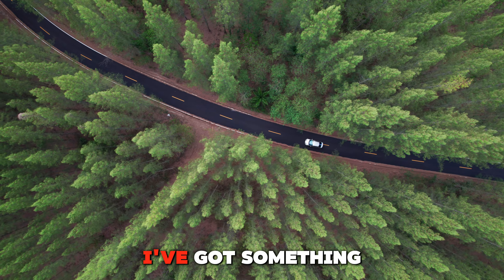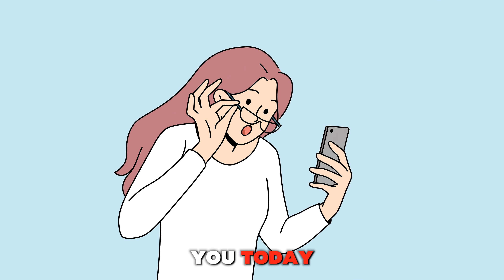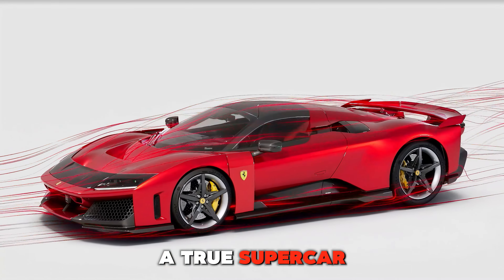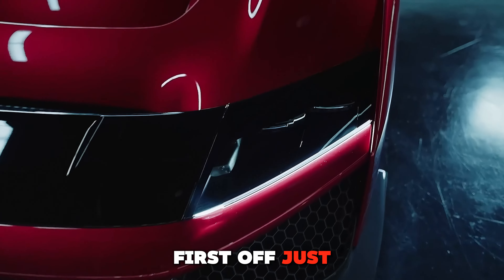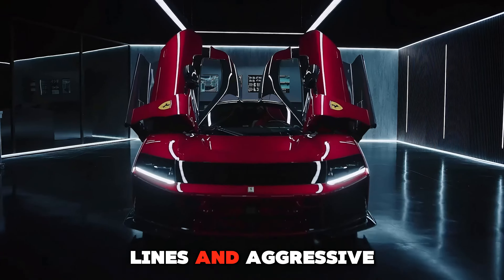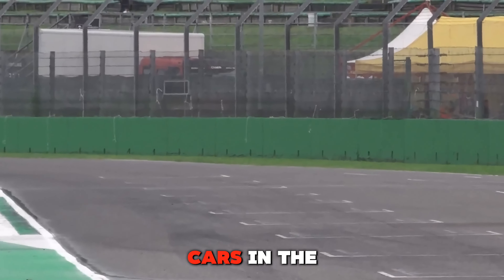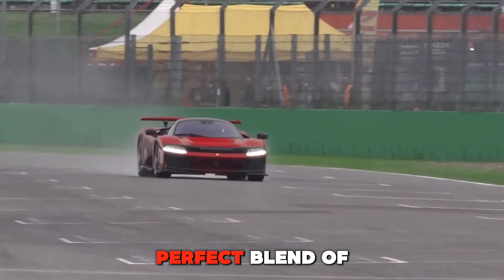Hey there car enthusiasts, I've got something super exciting for you today. Grab your seat because we're diving into the Ferrari F80, a true supercar masterpiece. First off, just look at this beauty with its sleek lines and aggressive stance — the F80 is designed to turn heads and leave other cars in the dust. It's got that perfect blend of futuristic design and Ferrari's iconic style.